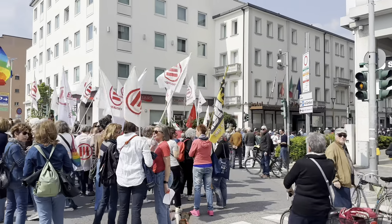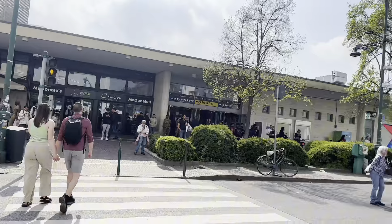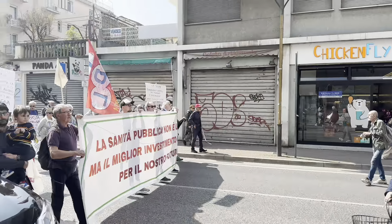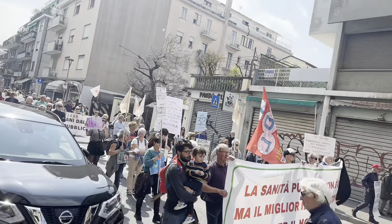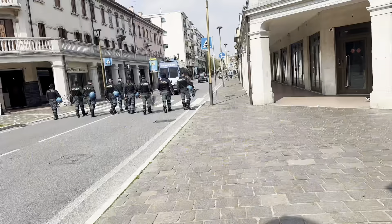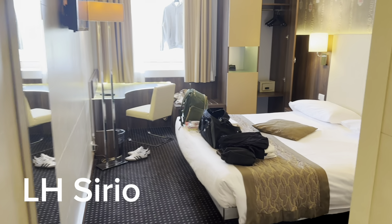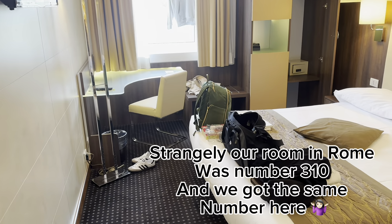On arrival there was some sort of procession or protest going on outside the train station, but we'd seen our hotel was only a 15 to 20 minute walk so we decided to walk. We overtook this protest and found our hotel just straight down the end of the road.